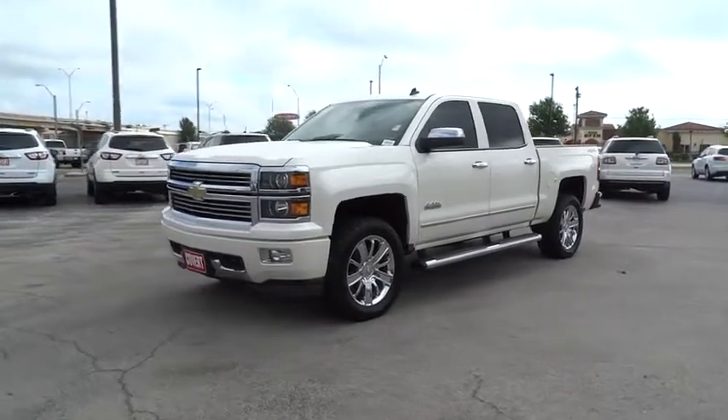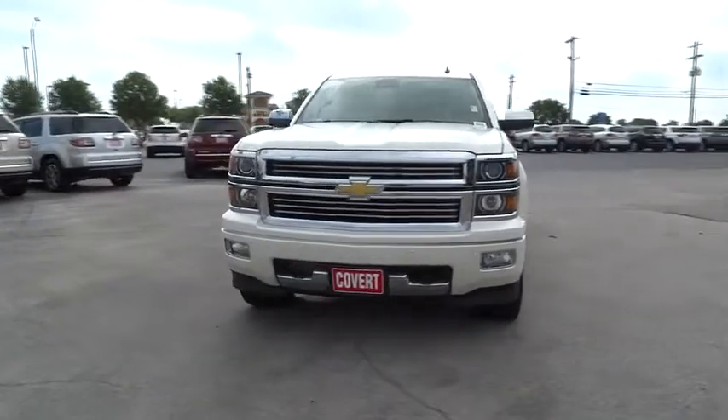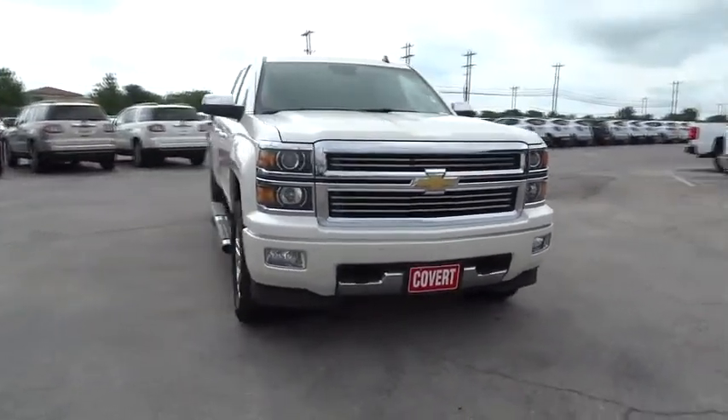The 2014 Chevrolet Silverado 1500. Here are some of this vehicle's great options.